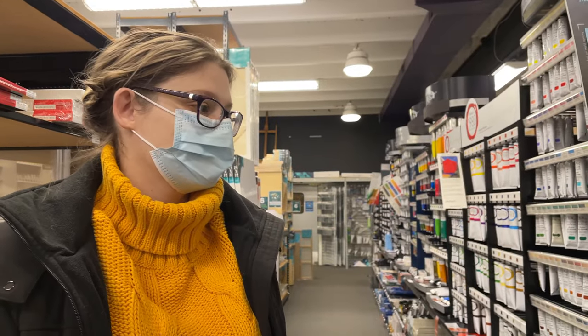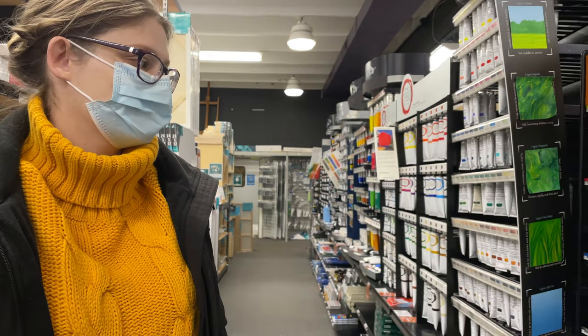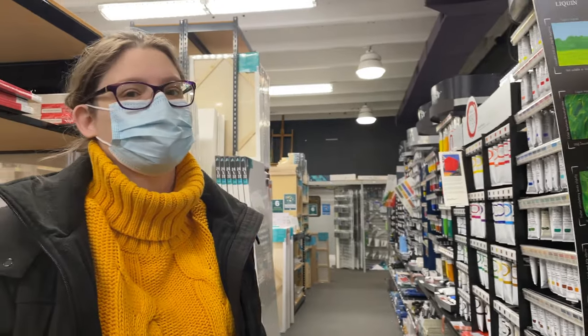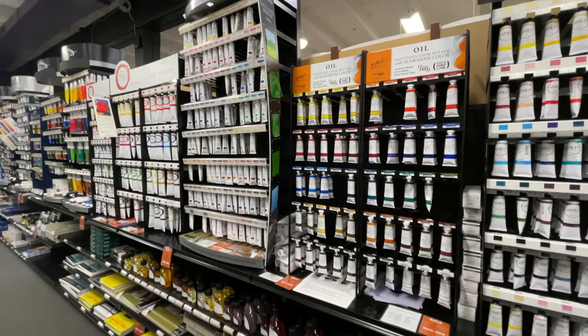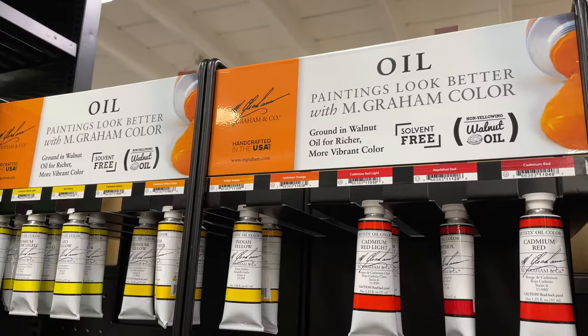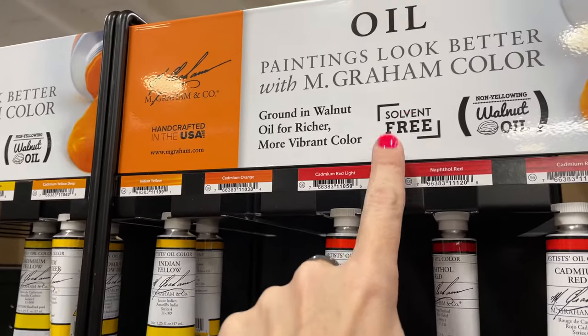Arlina was telling me how she had taken an oil painting class but the fumes from the solvents gave her headaches. She did finally come across a brand she could work with — M. Graham oils, which are solvent free. I personally haven't used them, but if this happens to you maybe that would help you out.